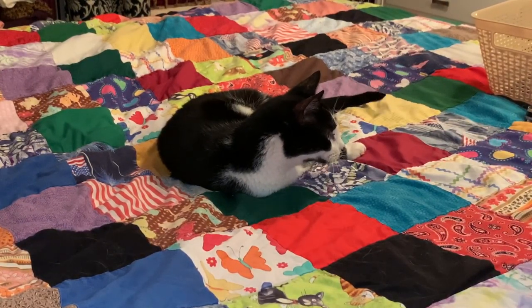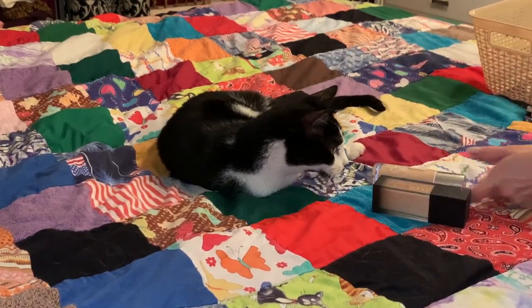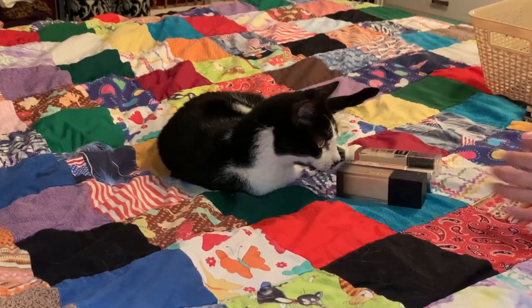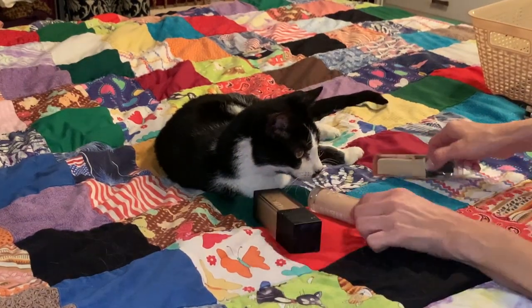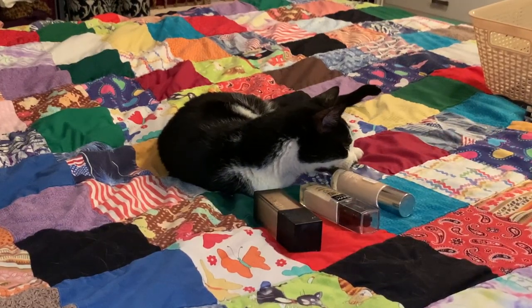Now Buster, we are going to pick my foundation and I have three for you to choose from. Which one is it going to be? This one, this one, or this one? Let's see, I need you to pick one. This one.